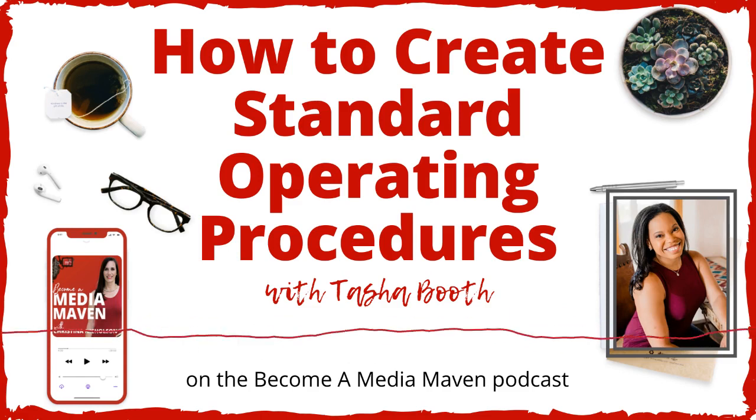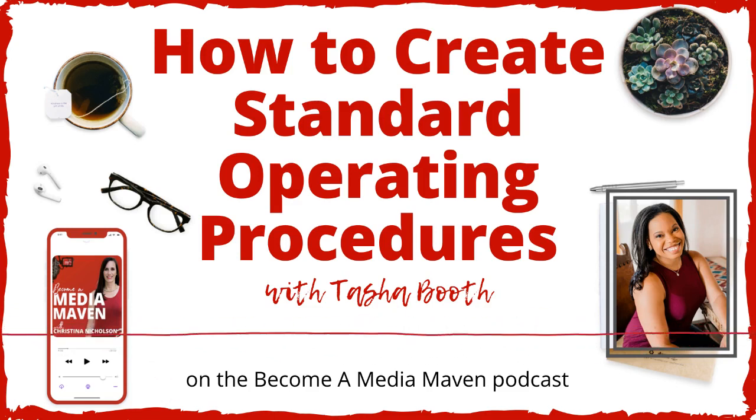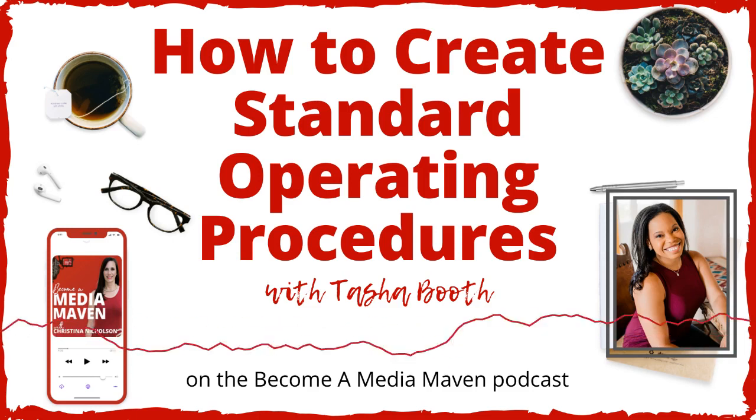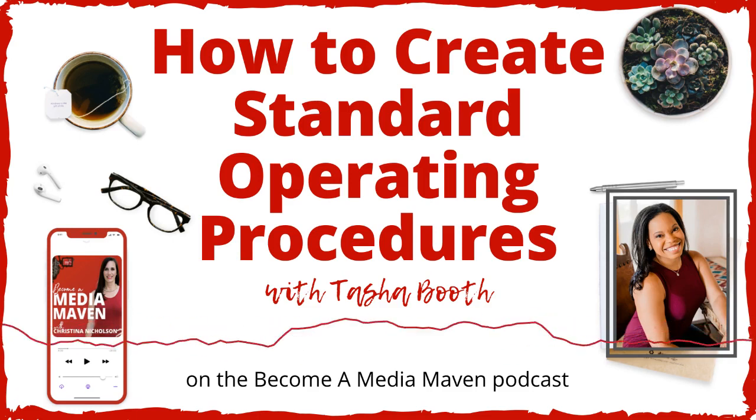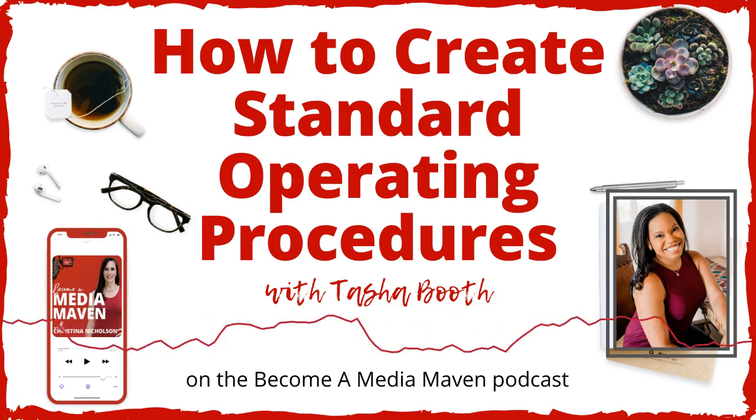But first, so you don't feel so overwhelmed and you can get some help with this, head to TashaBooth.com/MediaMaven. Tasha is sharing a standard operating procedures template — I'm going to link to it in the show notes. If you're driving or working out right now, it's at TashaBooth.com/MediaMaven. She is going to help you document everything you do in your business so that if you started building a team, you can hand it off easily, or if there's an emergency and you're sick, your bases are covered.